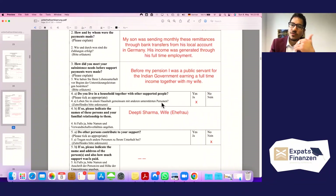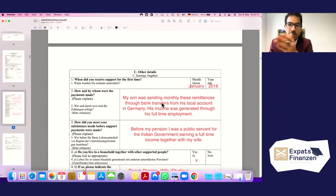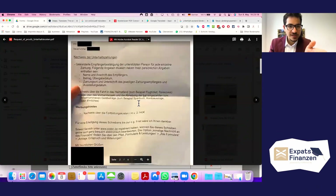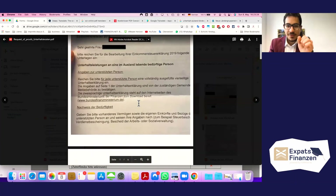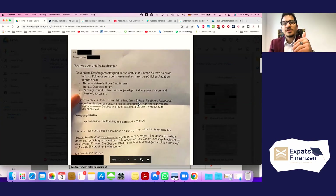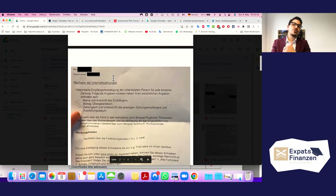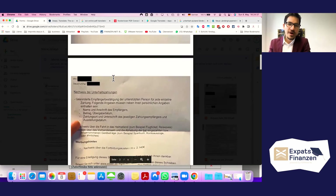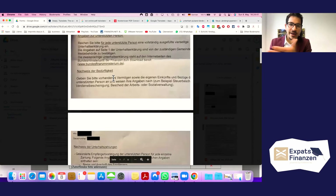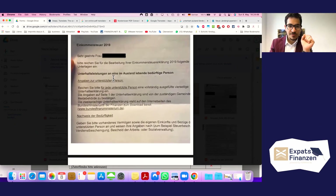To summarize the required documentation: all remittance bank transfers sent month by month, the same amount — say 800 euros per month, totaling 9,600 euros per year — from January to December, along with the passport and disability ID of the parents in need. This completely fulfills the criteria for the maintenance deduction in your German income tax declaration, allowing your remittances to benefit both yourself and your parents through the income tax return.